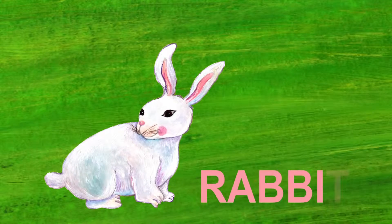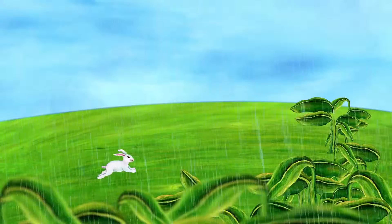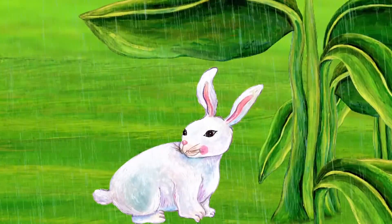What's the next letter? R. R is for Rabbit. It's raining now. The rabbit needs to ride out the rain. The rabbit is going to stay until the rain stops.